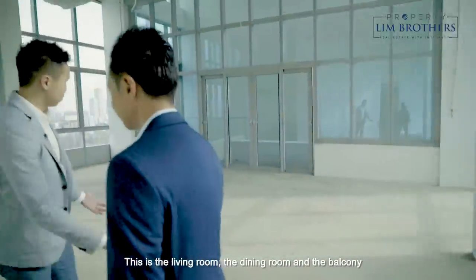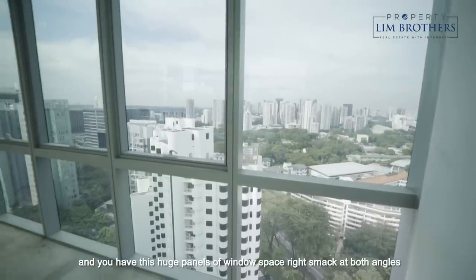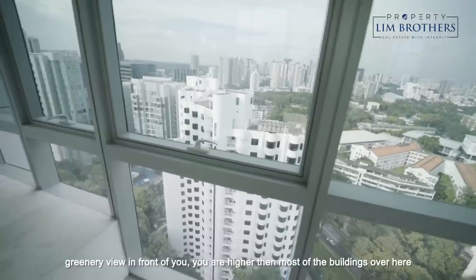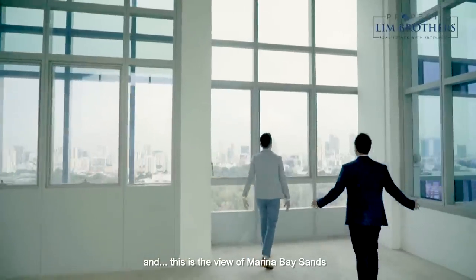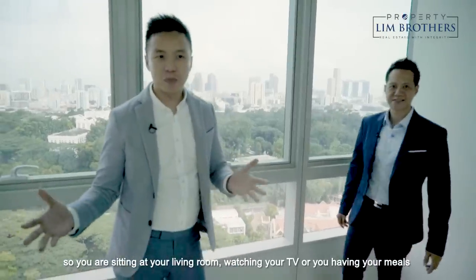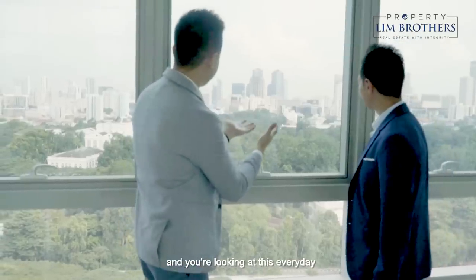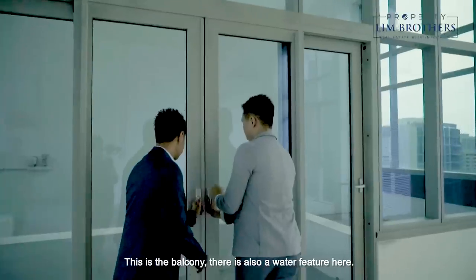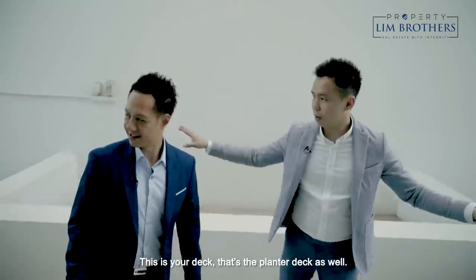This is the living room, the dining room, and the balcony. You have huge panels of window space right on both angles — greenery view right in front of you. You are higher than most of the buildings over here, and this is the view of Marina Bay Sands. That's Istana. So you're sitting in your living room watching TV or having your meals looking at this every day. You have every view from here. There is also a water feature here on the balcony — this is your deck and the planter deck as well.